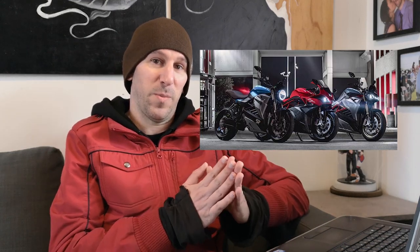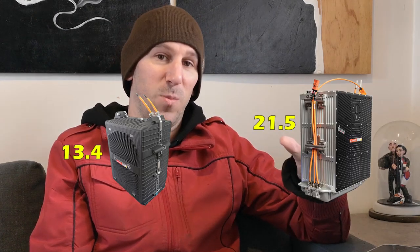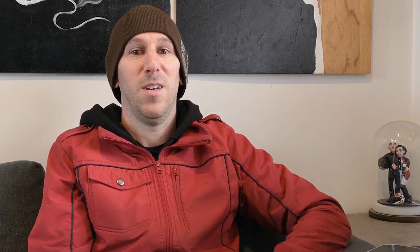Energica went on sale in 2015, but they were called 2016 models — just how they do it. So let's say the bikes as we know them have been on the streets for about five-ish years. In 2020, they made a huge leap forward with an upgraded battery from the original 13.4 kWh pack to a 21.5 kWh pack, which makes it the biggest battery of any electric motorcycle so far. How I understand it is they just put the battery from the Moto E race bikes into the street bikes. But all these years, the motor has stayed the same — until now. Let's just watch this video.